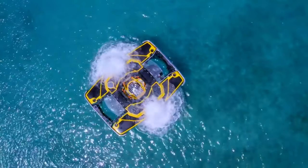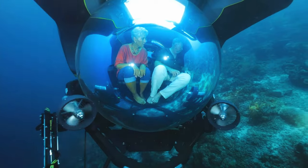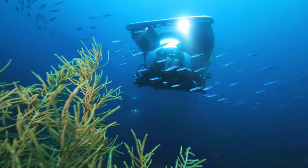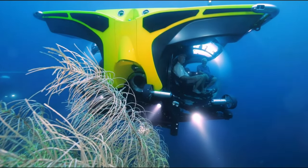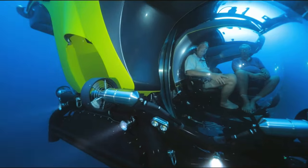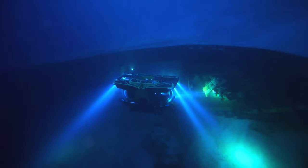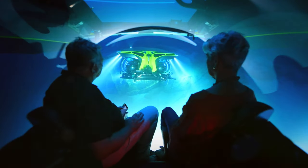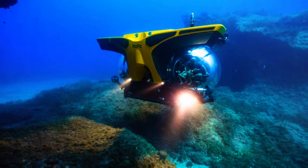The U-Boat Cruise Sub is an exquisite private submarine meticulously tailored for cruise ships by the esteemed Dutch company U-Boat Worx, a global leader in submersible design and construction. U-Boat Worx has crafted the Cruise Sub to redefine the art of underwater exploration. This state-of-the-art submarine boasts the capability to dive to depths of 300 meters, granting unparalleled access to the mysteries of the ocean's depths.